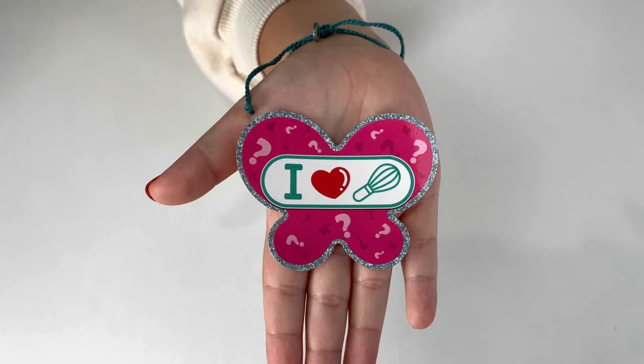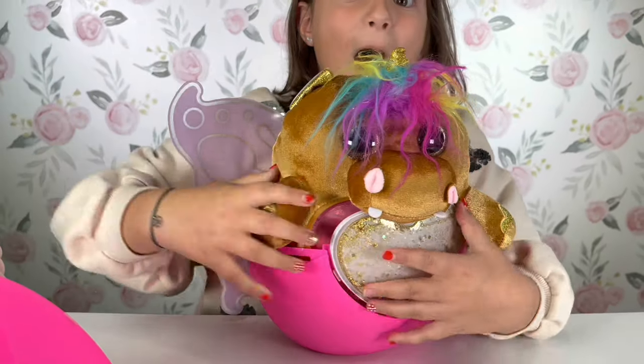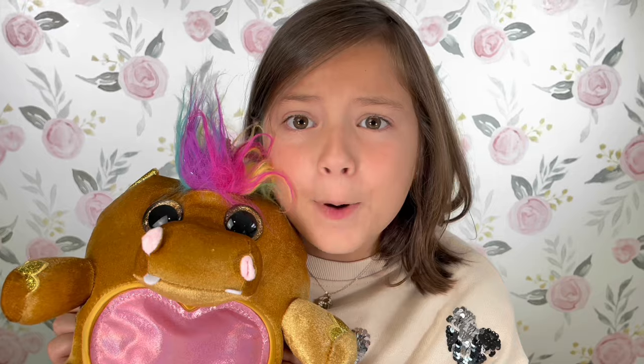Check out the hint we got! Oh my god guys, we got the rare golden hippocorn!